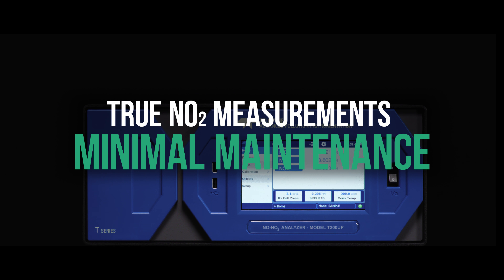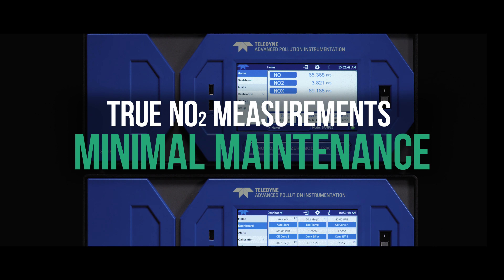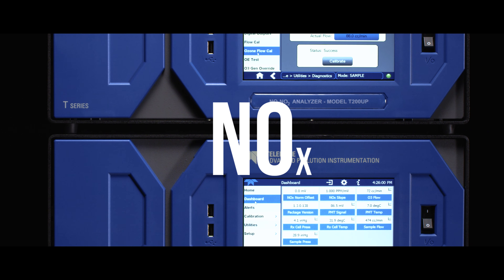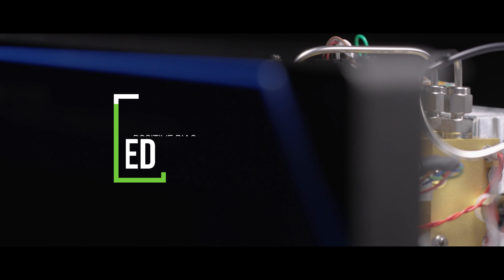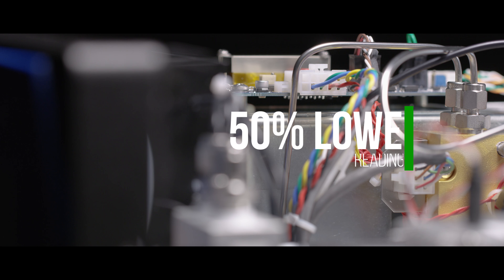The T200P series provides NO, NO2, and NOx measurements by removing the positive bias that heated converters add to gas measurement in environments rich in reactive nitrogen compounds.